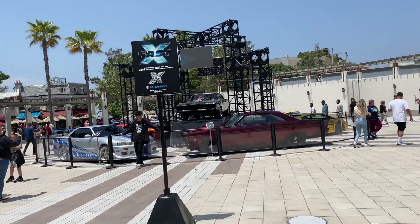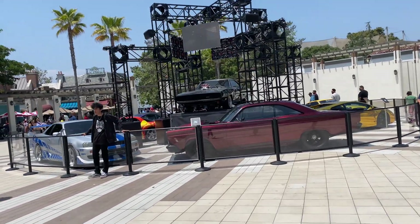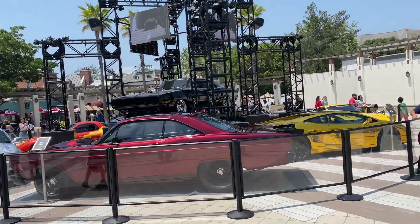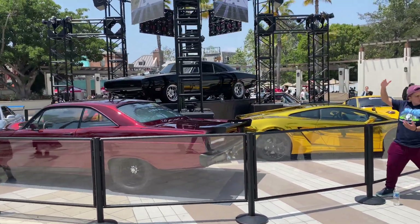If you haven't been to Hollywood Studios, one of the highlights of the studio tour is the fun portion towards the very end regarding the Fast and Furious series. I won't spoil it for you, but with the release of the new movie Fast X, they have a lot of the cars used in the film here on display. This is really, really cool!